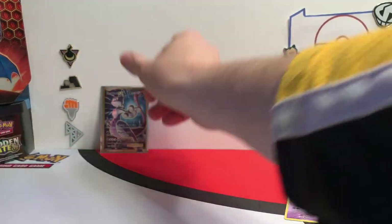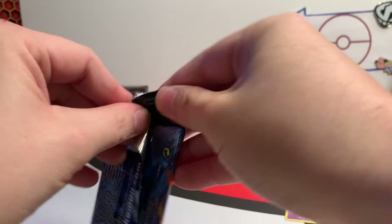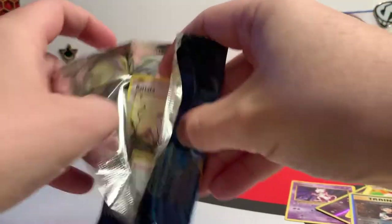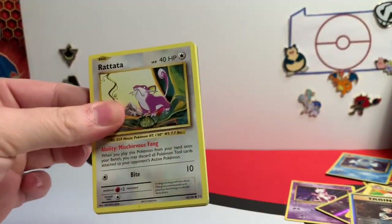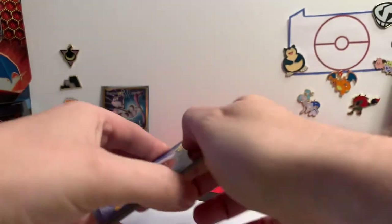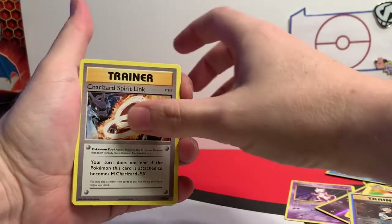Do you get anything if you complete the collection? No — it's not like a video game where you get a shiny stone if you complete your Pokédex. You really just get bragging rights, I guess. Is it just fun to do? It is absolutely fun to do. I want a Brake card now!